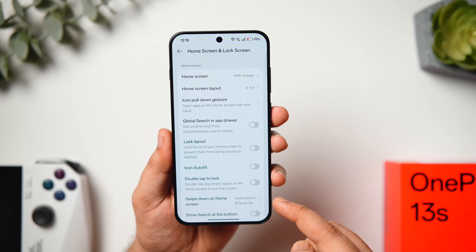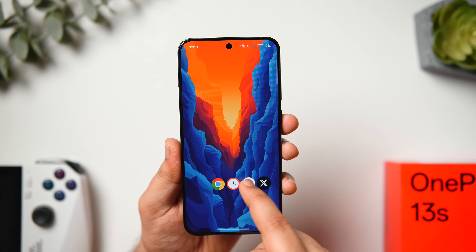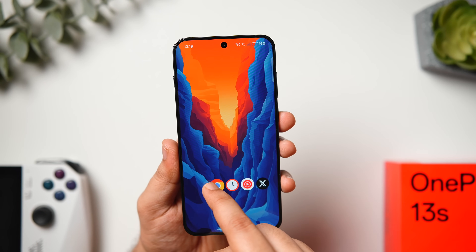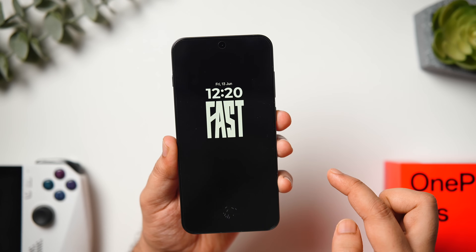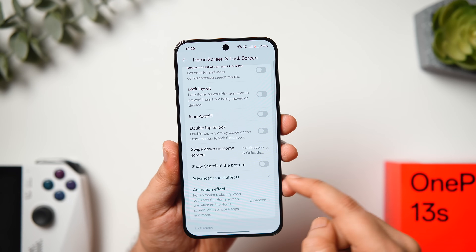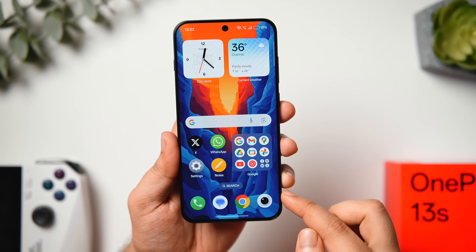Long-press and go to Home Screen Settings, then scroll down to find Icon Pull Down Gesture. When enabled, swiping upward from the right or left edge of the screen pulls down the top row of app icons, letting you swipe to an icon and release to open it — great for one-handed use. Also enable Double Tap to Wake or Lock so you don't have to press the power button. You can change the swipe-on-home-screen action from Shelf to Notification Drawer, and enable Show Search at the Bottom for quick searching from the home screen.